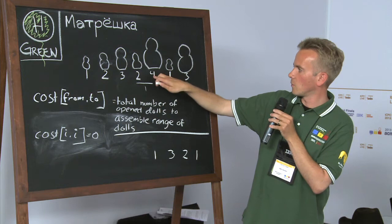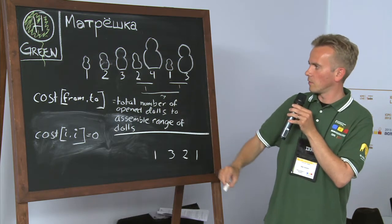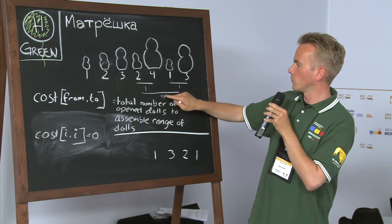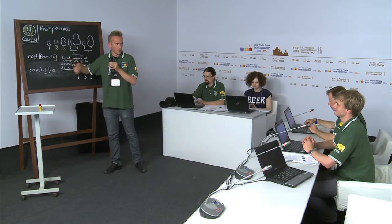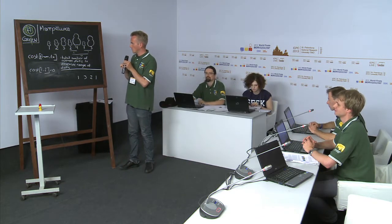If you decide to combine two groups, you need to open the outer dolls — for example, opening doll size four, then size three, size two — so that's three openings needed. Then you have four and five operations needed in previous steps, and combining those two groups takes one more step, making the total cost seven. This matches the example shown in the problem statement.